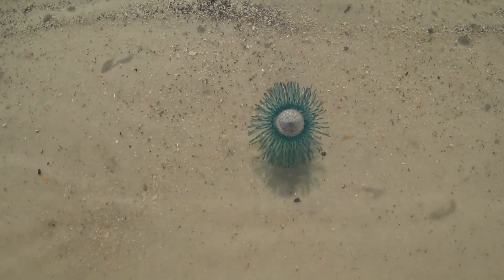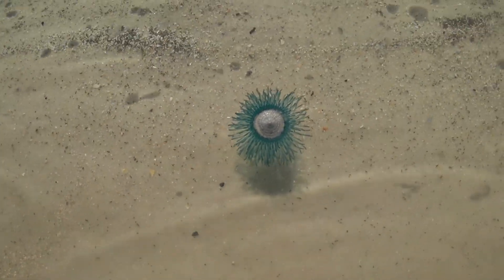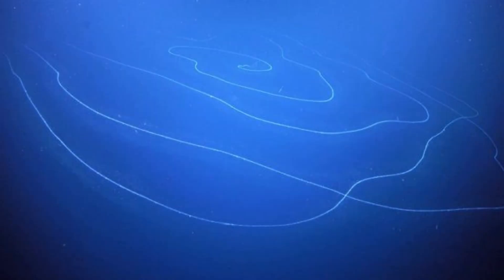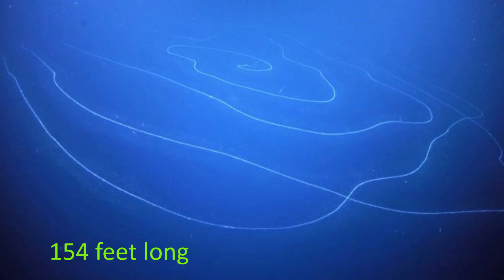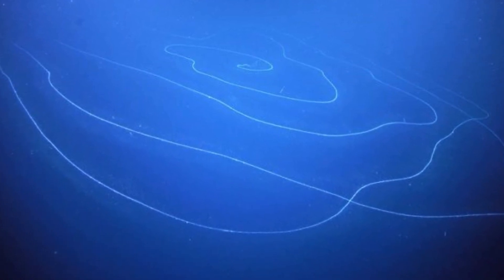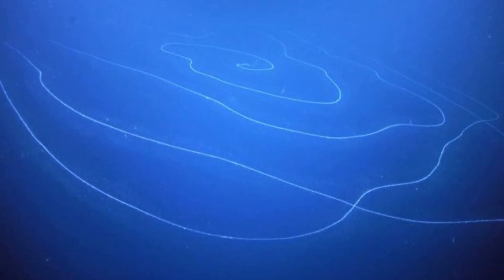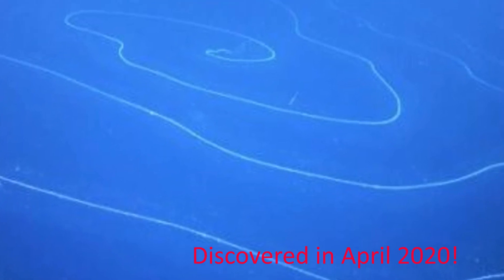Another hydrozoan I saw along the same beach about 10 years later is the little blue button — only an inch wide floating in the water. Now, you're ready for the longest animal on the planet. It's a hydrozoan called a siphonophore, and it's 150 feet long — far longer than a blue whale. Interestingly, this animal was only discovered in April of 2020. This is brand new science.